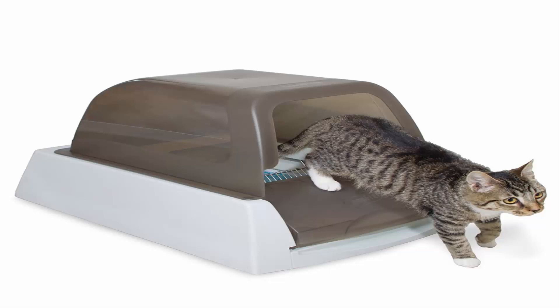Easy, convenient cleanup — no scooping required. Simply remove the disposable litter tray and throw it away. Peace of mind: a health counter tracks how many times your cat uses the box, and safety sensors automatically reset the rake timer if your cat re-enters the box.